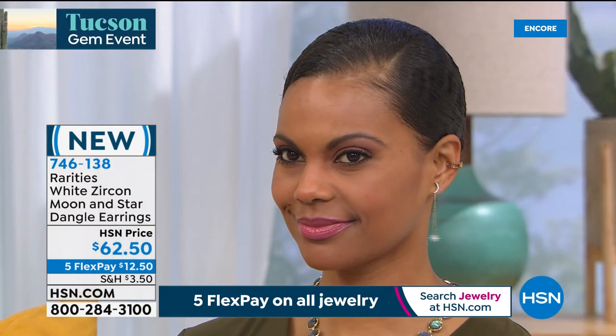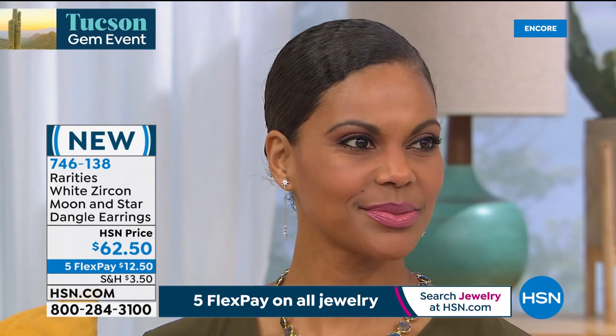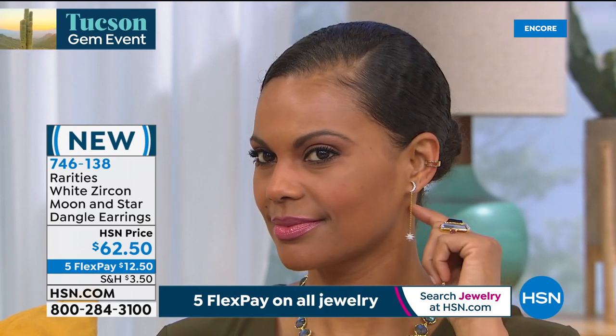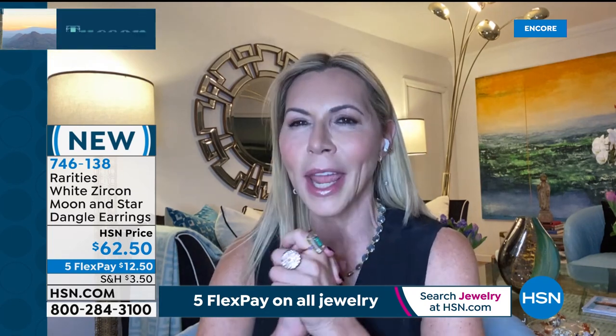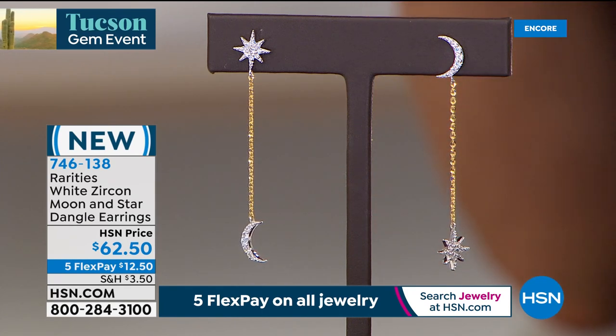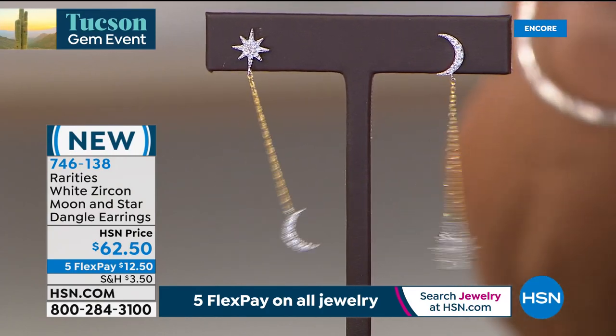Carol found this same earring in 18-karat gold and diamond for $2,280. Using diamond-cut genuine white zircon and 18-karat gold over sterling silver, she brought it to you for $62.50 — reduced from $100. She wanted every girl to have this earring. You've got that beautiful star on top, a crescent moon on the bottom, and on the other ear it's reversed.